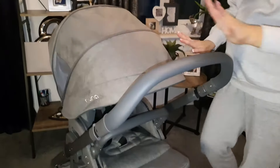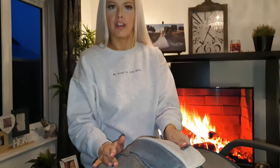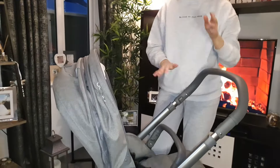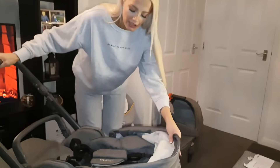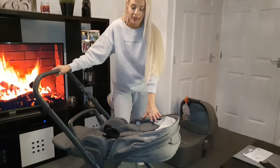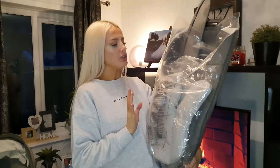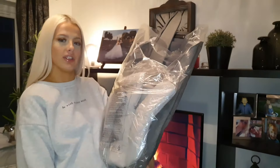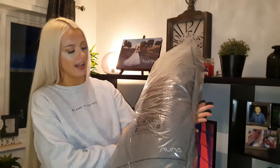The hood on the toddler seat comes down quite a long way to protect from the sun if they're having a nap, and there's meshing so you can see what they're up to. You can click it back up to put it all the way back. If you want to lay it flat, you click the back, lift it up, pull it forward, and lay it as far back as you want for sleep. There's also extra padding included for younger babies and a leg cover to keep them warmer in cooler weather.